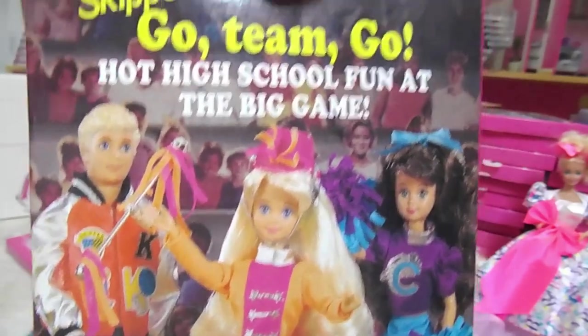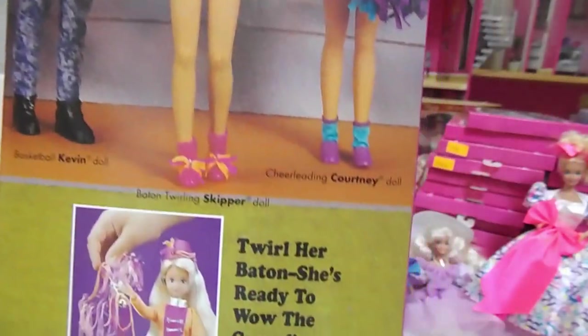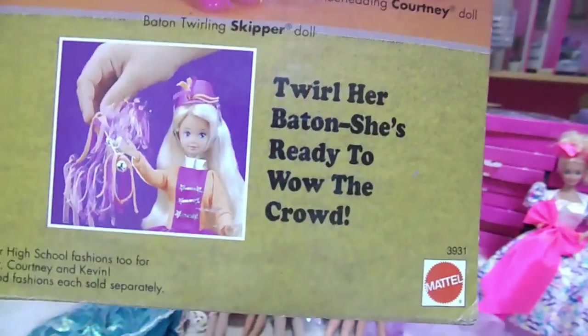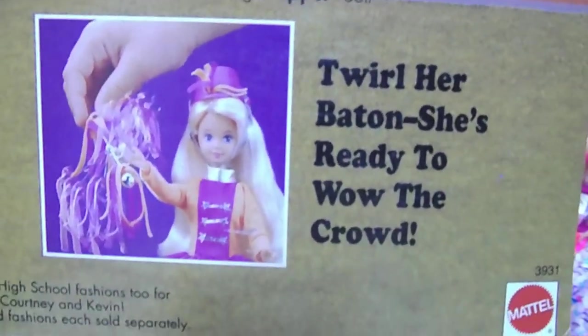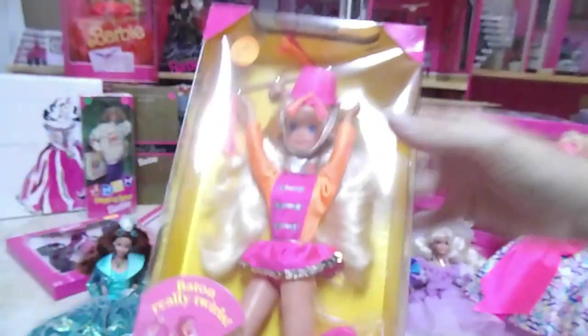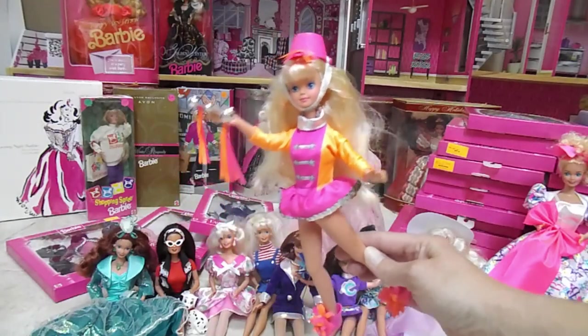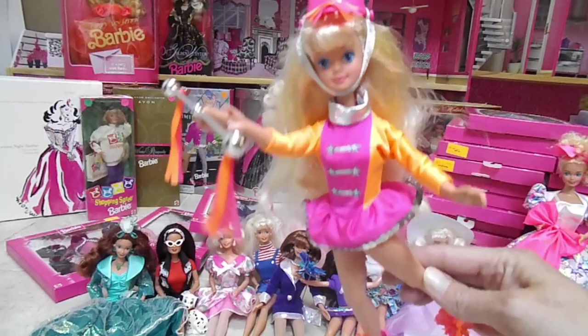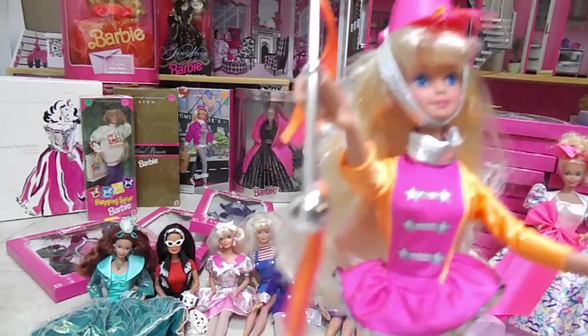And there's Courtney. I've never seen him. Twirl her baton — she's ready to wow the crowd. And there's Skipper by Mattel. So let's pull this little girl out of the box. Here is Baton Twirling Skipper! Little Miss Skipper. And there's her baton.